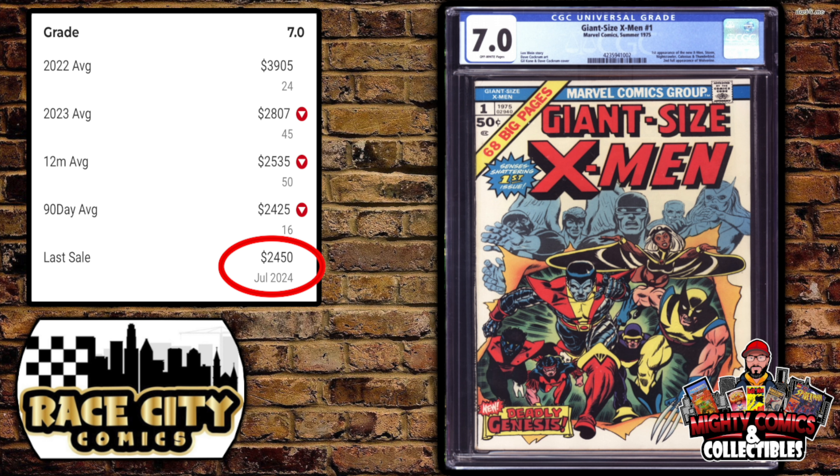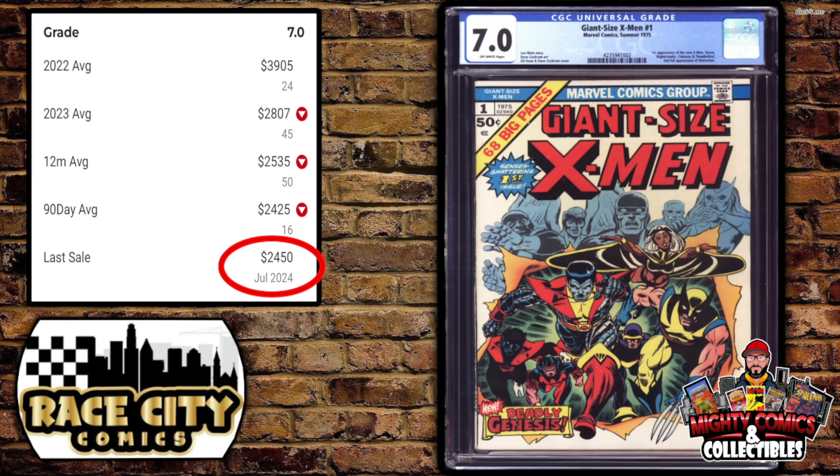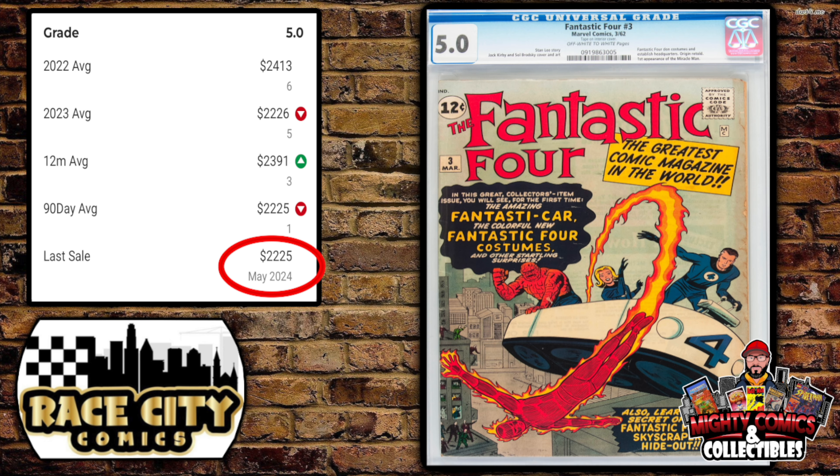Another book that's been super hot on live sales — Giant Size X-Men #1 in a CGC 7.0. Dusty had a graded copy and a raw copy; the graded one sold for only $1,750. GPA's last sale was $2,450 just this month, the 90-day average $2,425, and the 12-month rolling average a solid $2,535. Someone got almost a $700 deal on this book. Reminder: if you're not following Dusty, you're missing out on deals like this.